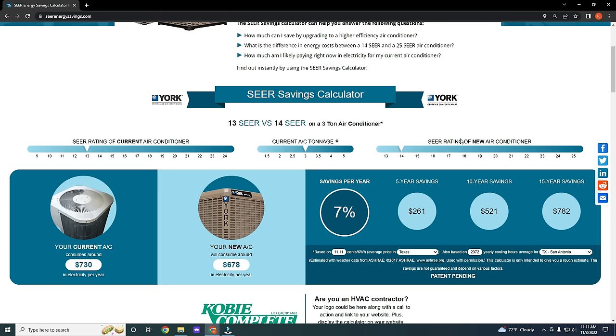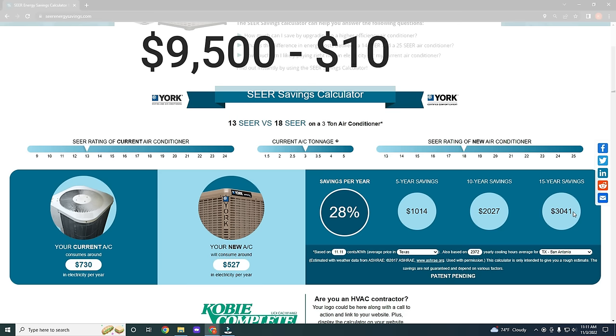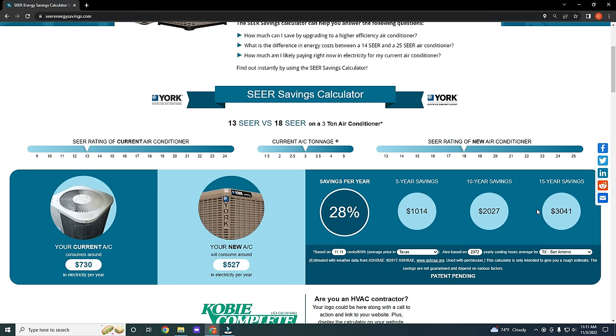Let's look at what happens when we bump it up to 16-SEER. The savings does go up quite a bit — it came up to $2,000. That does help, but again, still never going to pay for itself. Let's go up to 18-SEER. The 18-SEER saves another $1,000 over the course of the life compared to 16-SEER. However, we're now looking at variable speed systems, and the price range for a variable speed system is going to be between $9,500 and over $10,000. So that's never going to pay for itself.